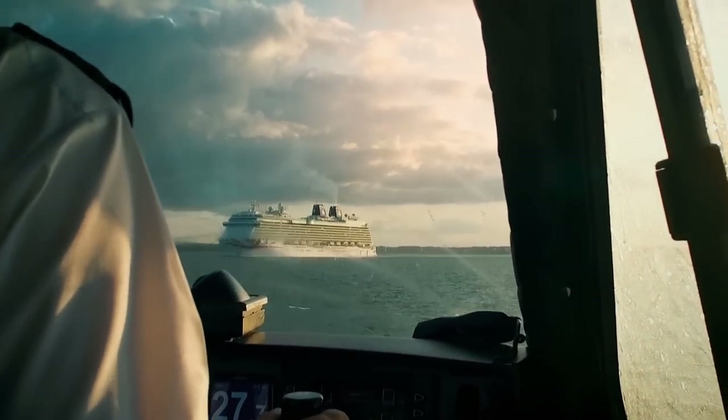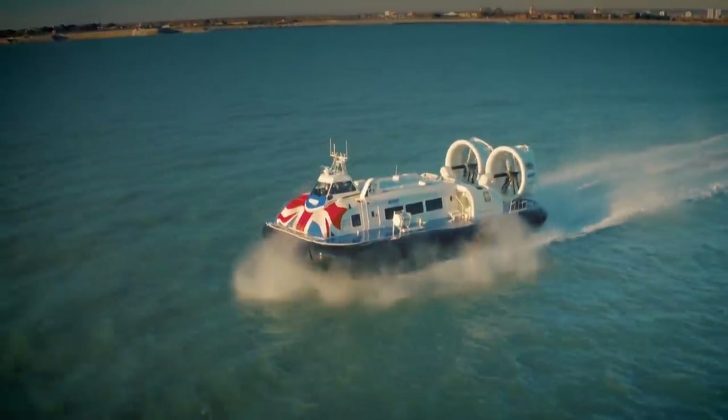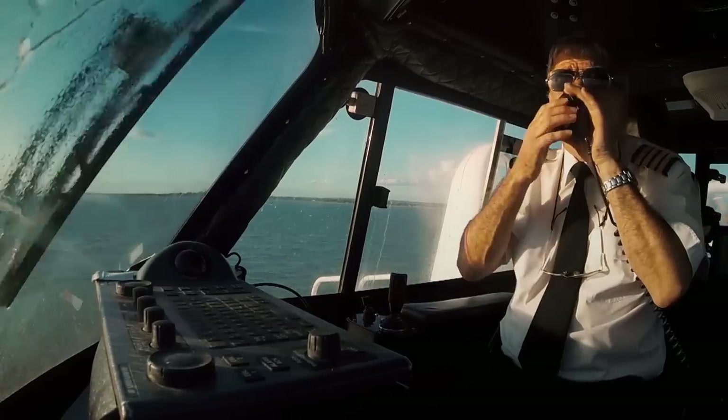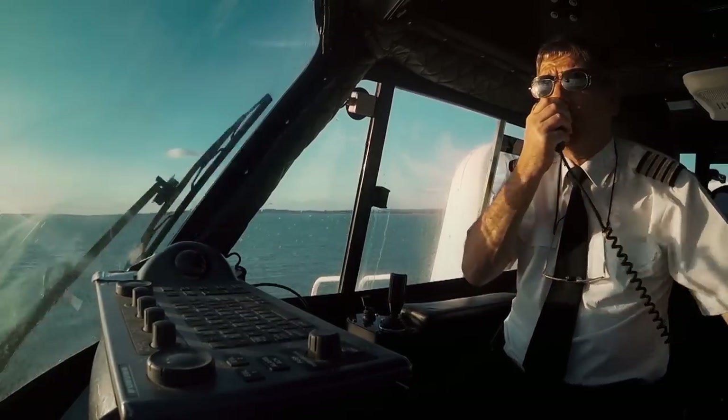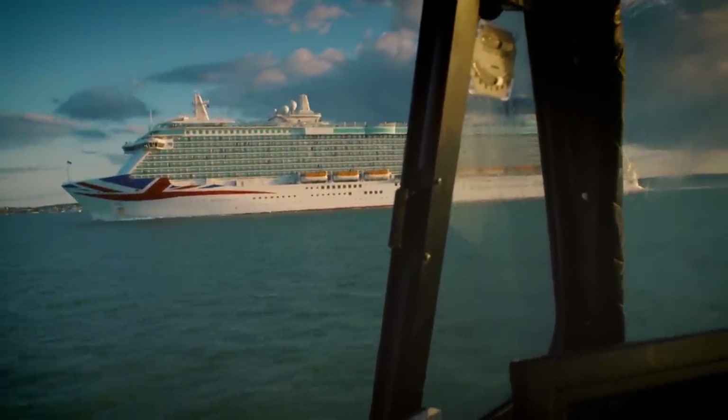Going round the back of the liner will cost time, but Jock makes the most of the detour, announcing to passengers: "For those ship spotters on board, going down the port side now is cruise ship Britannia, on her way out to Stavanger."